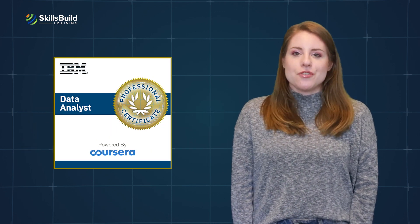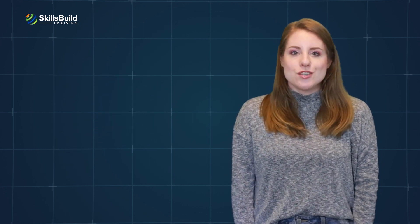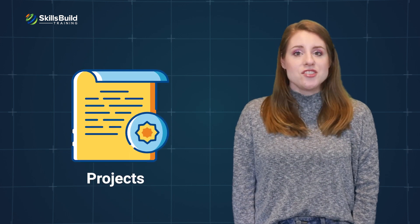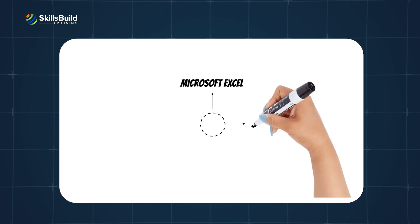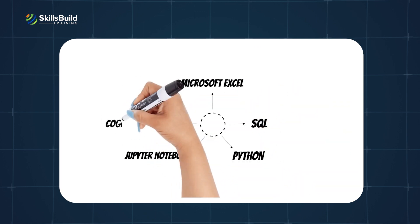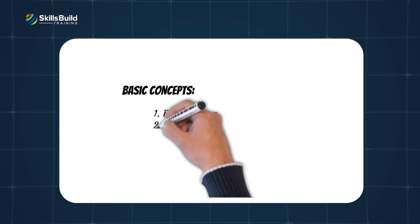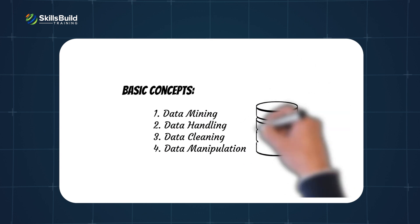The IBM Data Analyst Certification focuses heavily on the practical side of data analysis. For example, in each module, the certification has several practical scenarios, projects, and problems that require the use of tools like Excel, SQL, Python, Jupyter Notebooks, and Cognos Analytics, along with learning the basic concepts of data mining, data handling, data cleaning, and data manipulation.